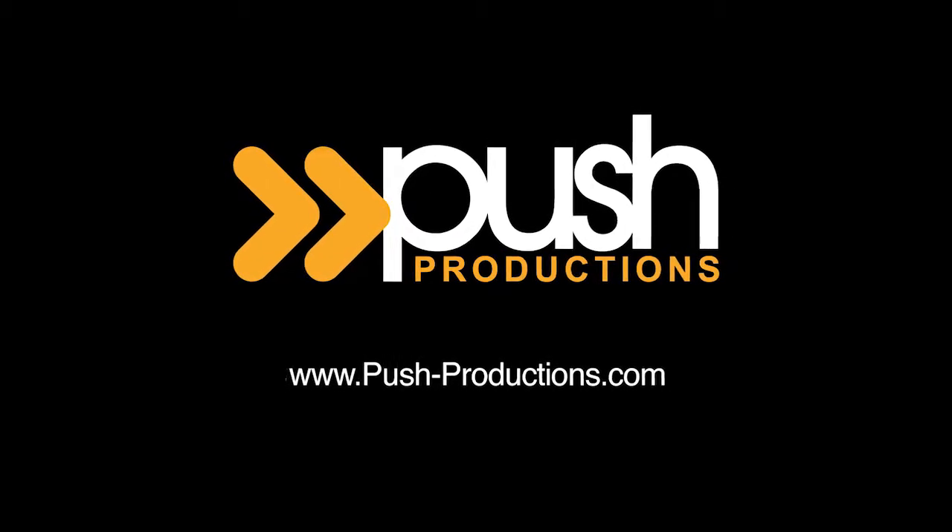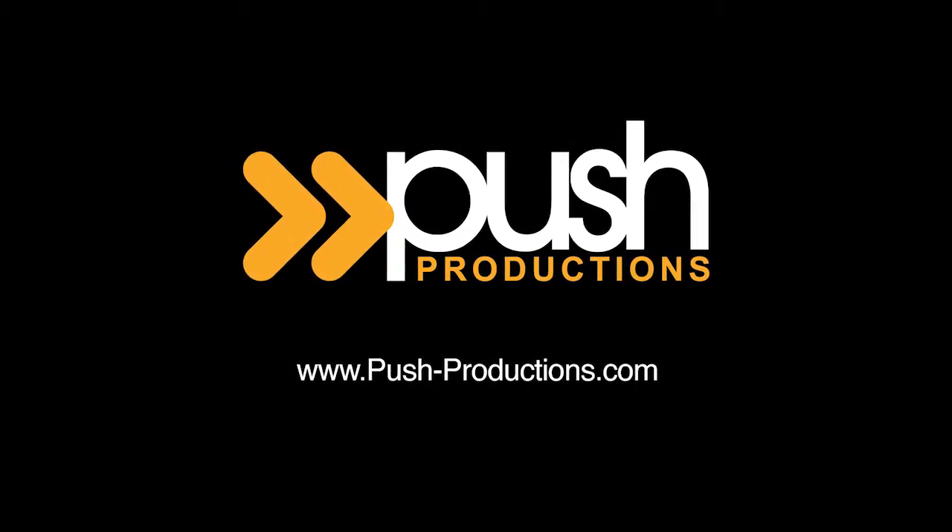At Push Productions, we truly love what we do and love being able to use our talents and expertise to make you look great and bring you success. For more information on our services, visit us at push-productions.com.